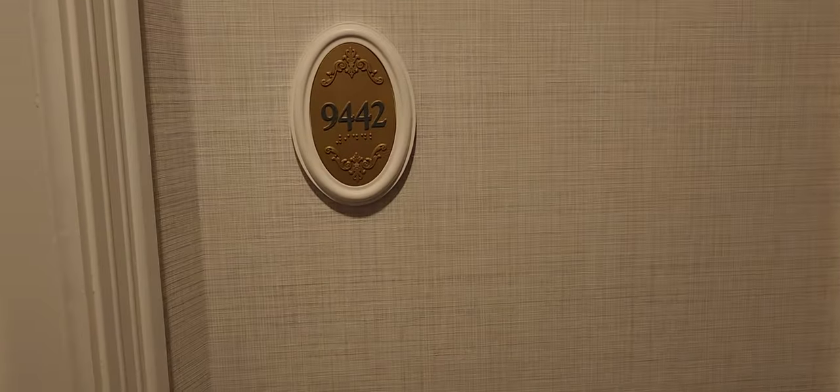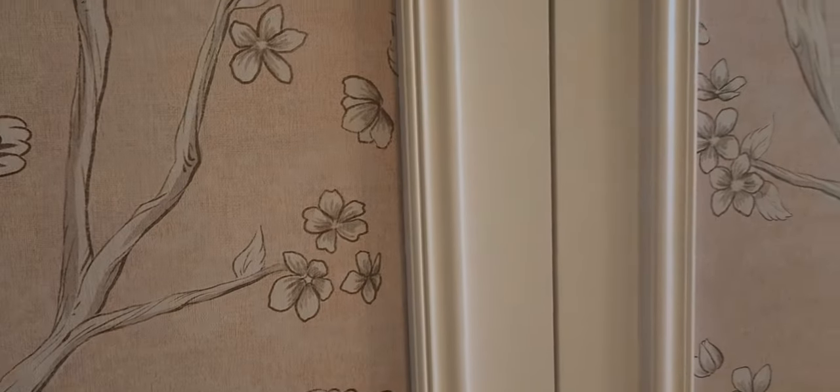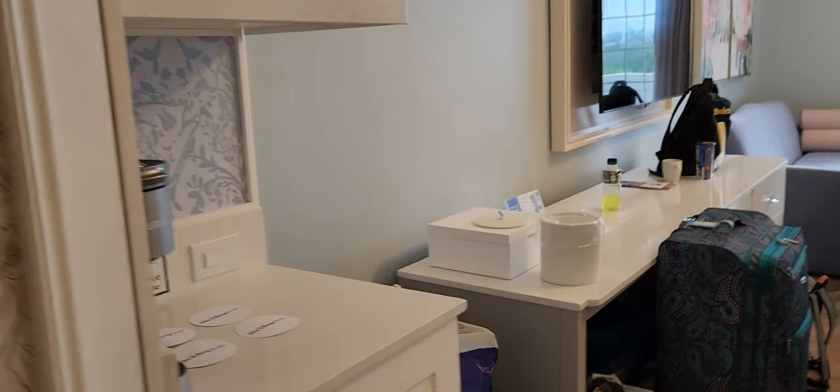Here we are, a quick video of a room in the Grand Floridian. As you walk in, you've got a closet here, and those are the robes that you get with the room. Lindsay loves all the shelving. There's a steamer in there for clothes, a little microwave, coffee maker, and the fridge is down there.